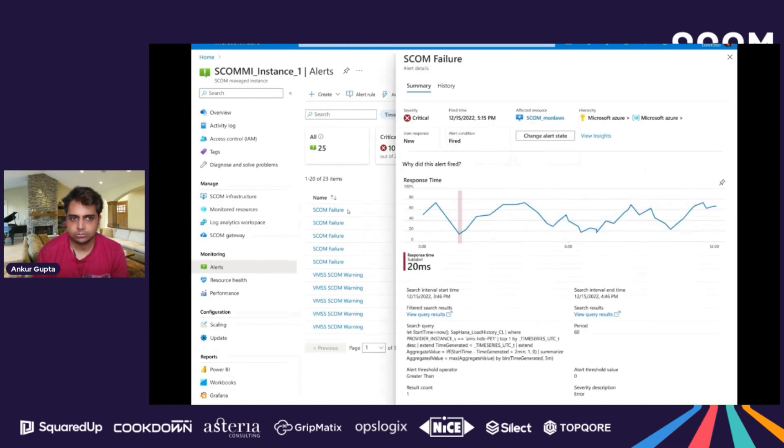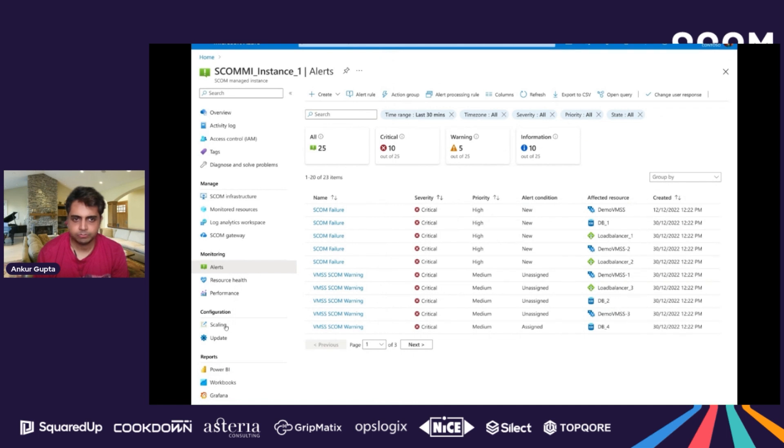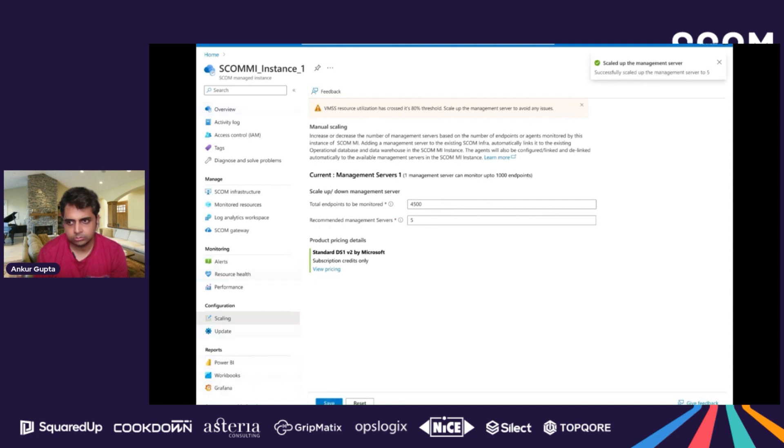James can see alert details, context, state, owner, and other information that helps him act on them. As more workloads get migrated, James adds them to SCOM Managed Instance. After a limit, he notices a warning suggesting the SCOM MI instance needs to scale out. In the on-premises deployment of SCOM, this was a major step requiring provisioning of new management servers. With SCOM Managed Instance, this is a one-click experience — the affinity of agents to management servers is automatically handled by the service, and James does not need to update any agent configurations.